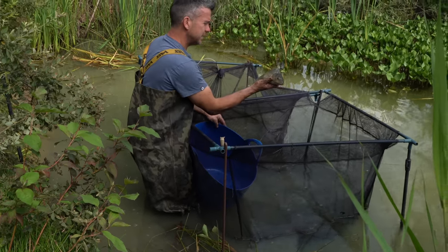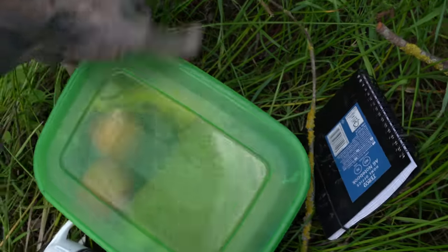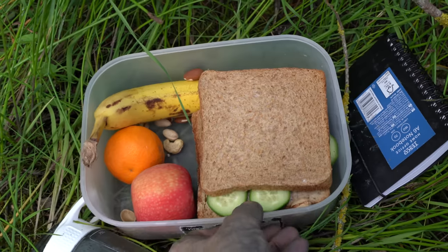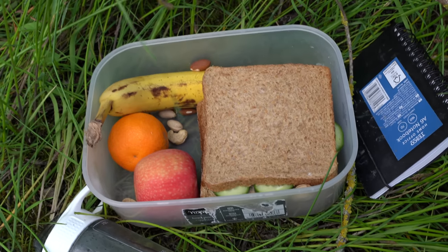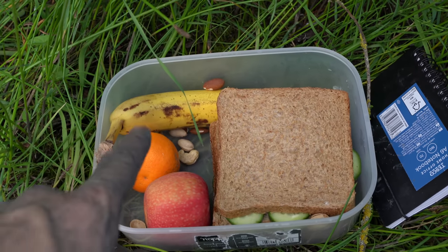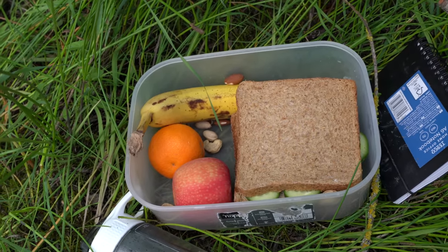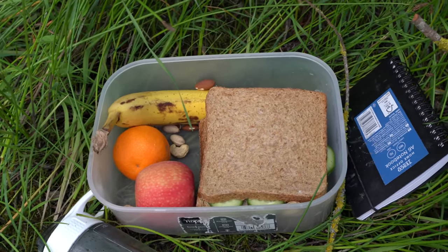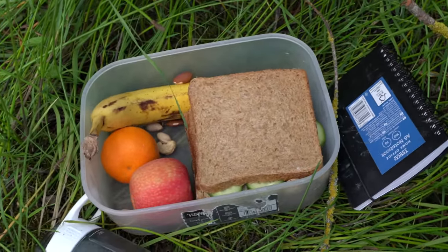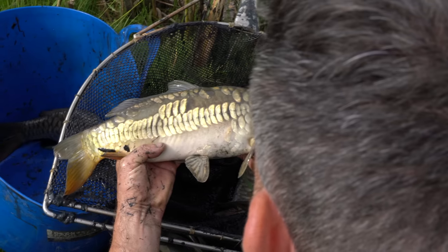Well, as it's behind the scenes at Baitworks, this is about as behind the scenes as it gets. Look at Mark's little packed lunch - look at that. He's got a cucumber sandwich, a few cashew nuts, orange, apple, and a banana. He looks like he's packed off ready for school. I wonder if Claire made that for him, or he genuinely made that himself. Looks like he's going on a school trip.